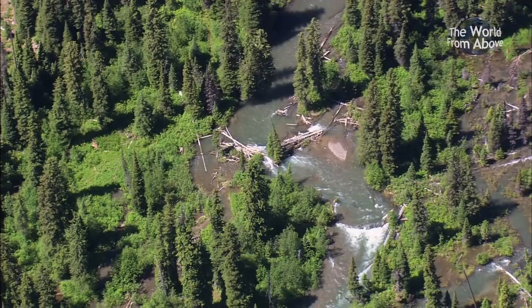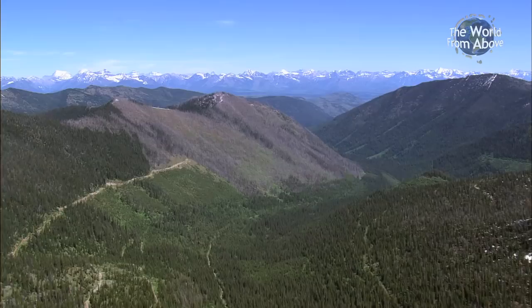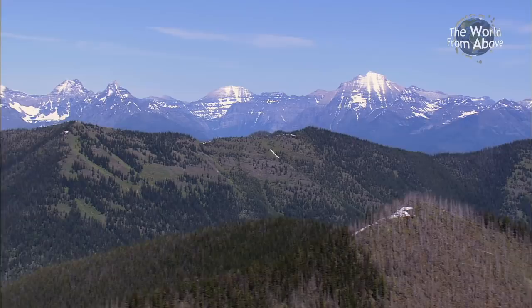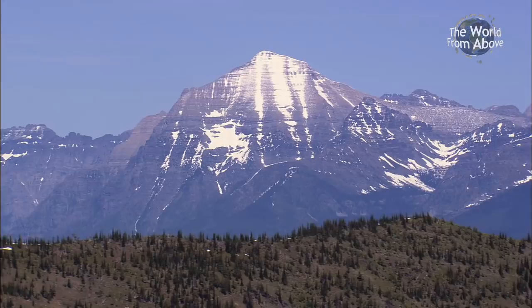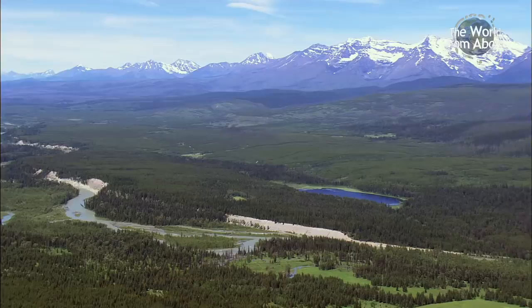Crossing the valley, we come to the northernmost point on our journey at the Whitefish Range. Since the peaks aren't particularly high here, they provide the right environment for red cedars and Douglas firs to grow in abundance. The same can't be said for their neighbors — the massive, snow-capped mountains of Glacier National Park, which we see in the distance. Having reached the midpoint of our journey, we begin heading south along the Flathead River, which will guide us throughout the remainder of our expedition.